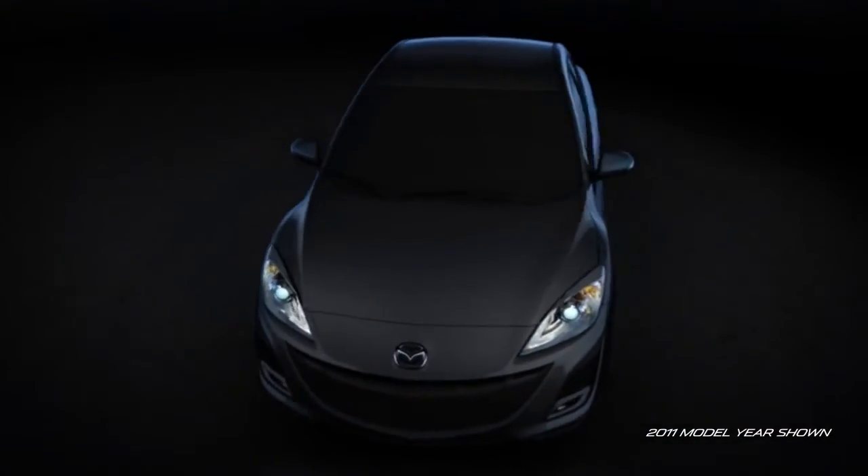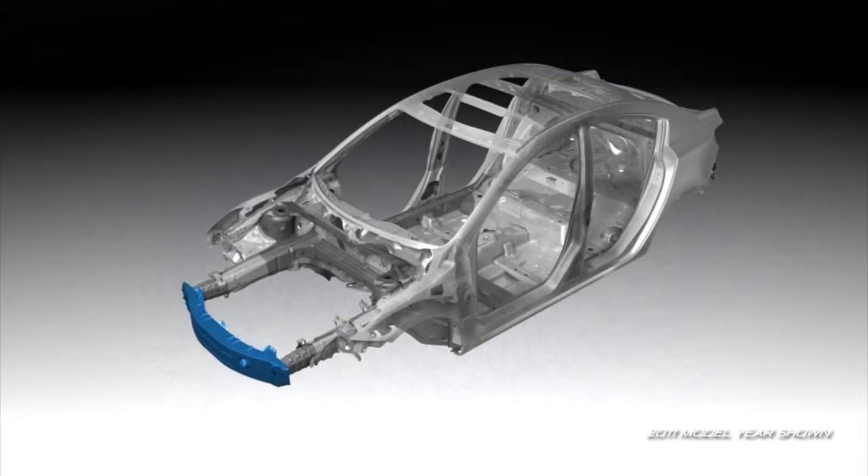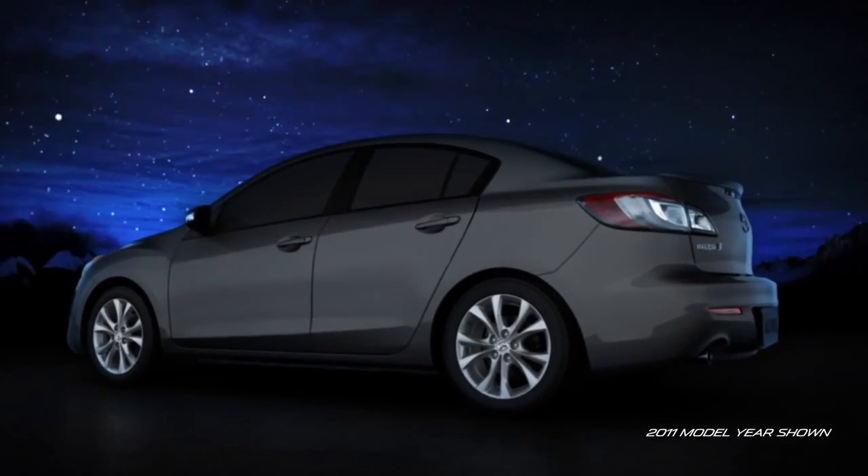The body incorporates high tensile steel in key areas for added strength without adding additional weight. Reinforcements have been placed in key high load areas, such as suspension mounting points. And finally, the body structure has been reinforced with stiff corner joints to make it the quietest, most fuel-efficient Mazda 3 yet.